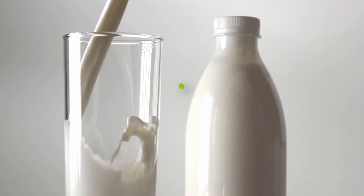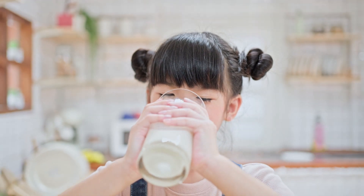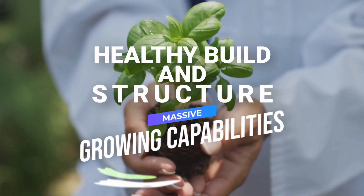Just like in our bodies, calcium is an important nutrient for growing strong and healthy bones. Our plant life happens to use calcium almost the same as us. This added nutrient is used to form cell walls, increase stem strength, and overall give the plant a healthy build and structure for massive growing capabilities.